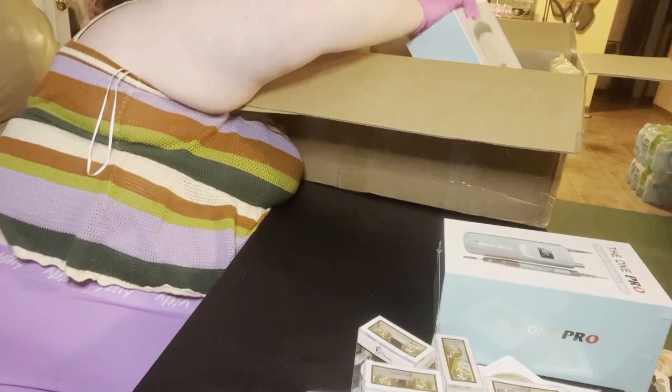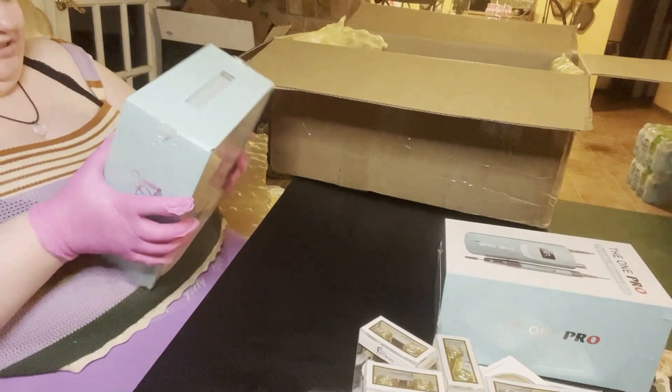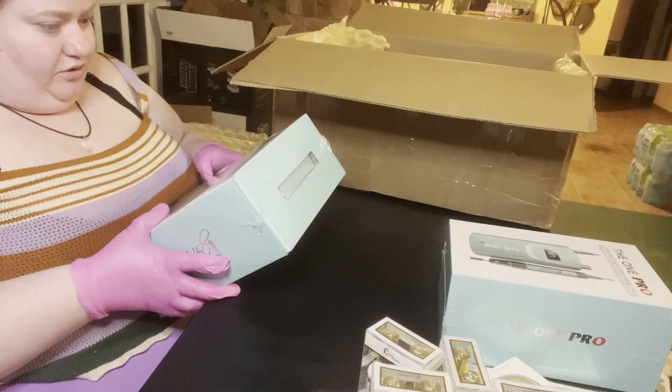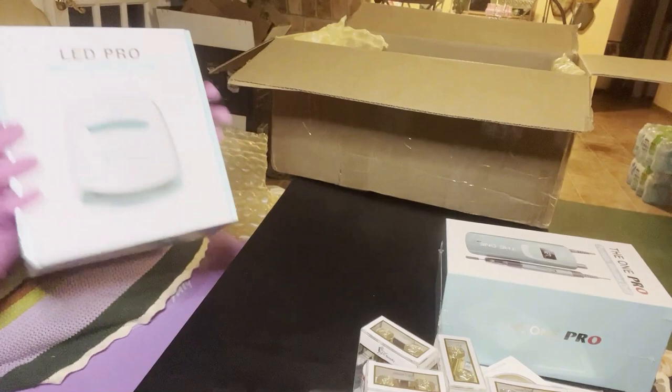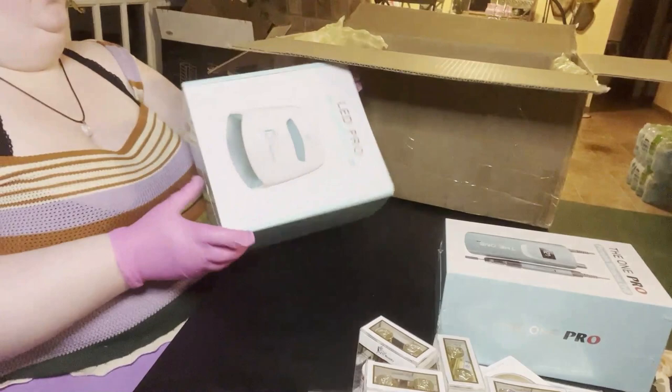Oh this is their LED lamp - it matches the drill, it's a blue one! It's the LED Pro, it has a light on top. It's motion-sensor, which is what I was looking for. It's wireless with a DC charger, so I just have to charge it and I can bring it anywhere. It also has a little carry handle so I can take it with me.